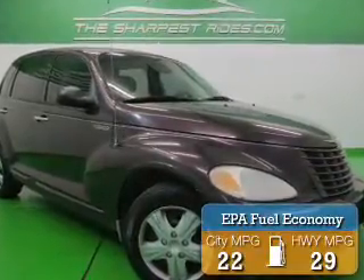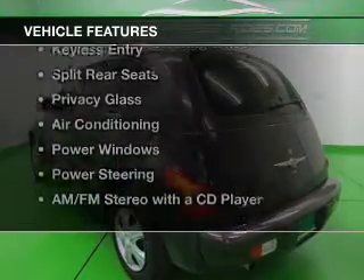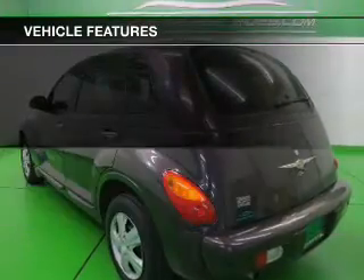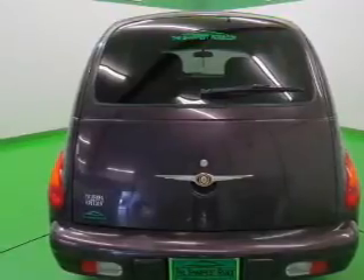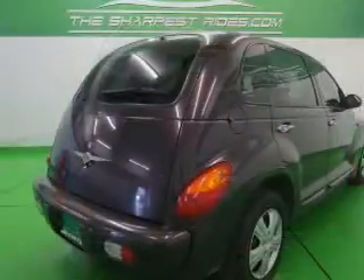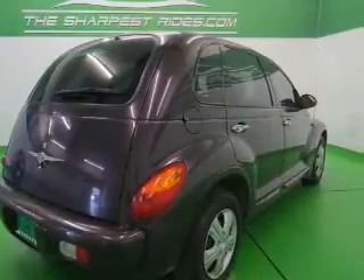Great fuel efficiency saves you money by requiring fewer trips to the gas station. The features include an adjustable tilt steering wheel, keyless entry, split rear seats, privacy glass, air conditioning, power windows, power steering, and AM-FM stereo with a CD player.